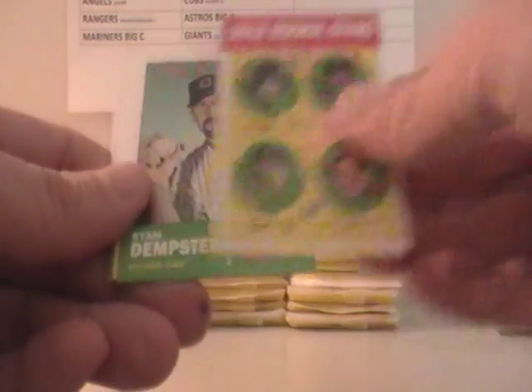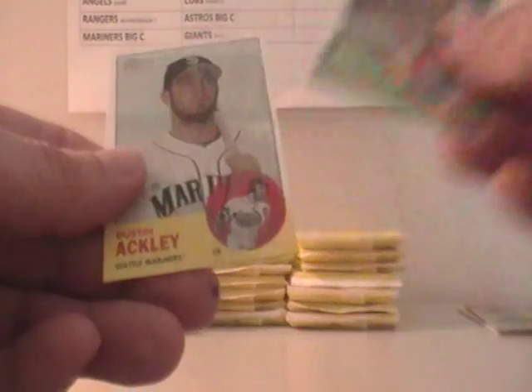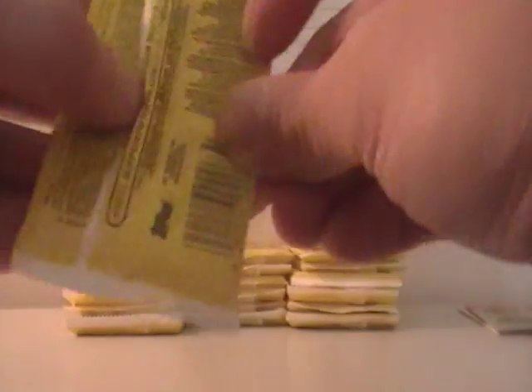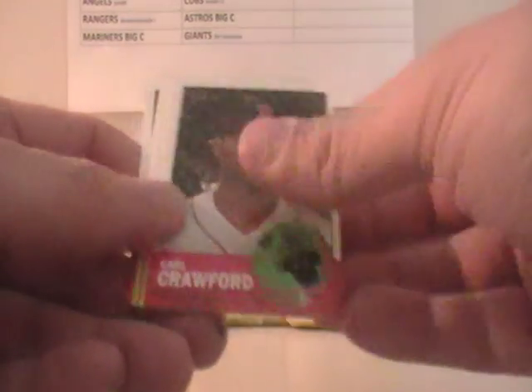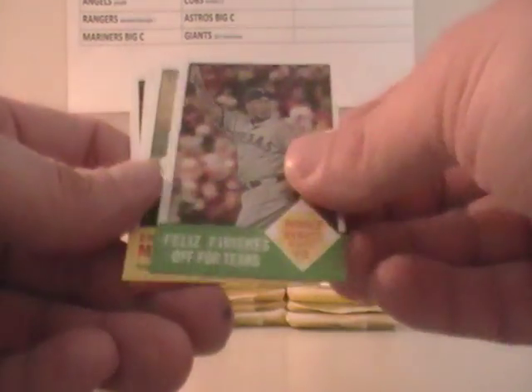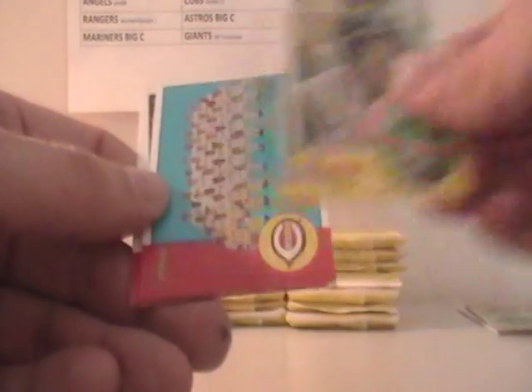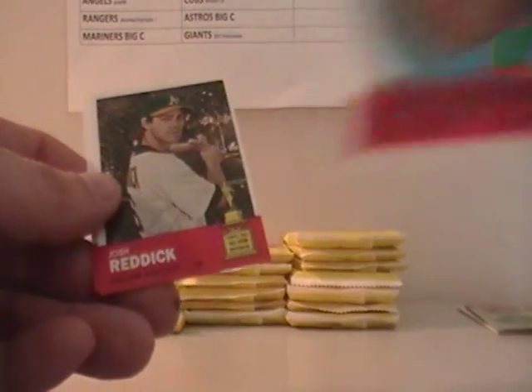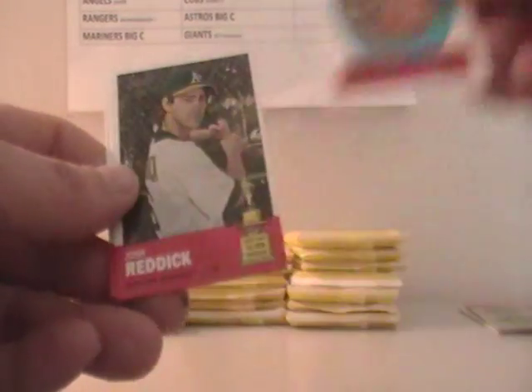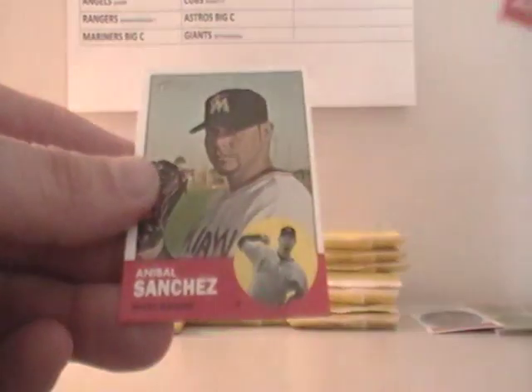Jose Reyes, Dustin, Detroit, A.J. Burninski. Like I say, these are all just base cards — they're neat. Dustin Aculata. Howie Kendrick, Carl Crawford, Annie Dierks, David Murphy.